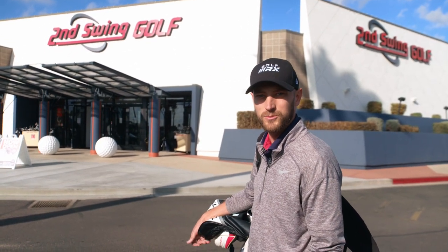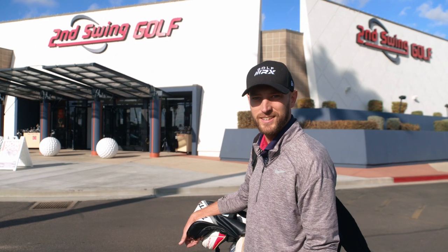Hey, what are you doing here? Are you testing out modern classics like me? GolfWRX.com — we test golf clubs. Second Swing has the best used club selection around. Let's go test out these modern classics. Come on.